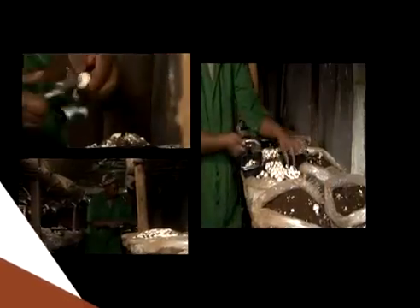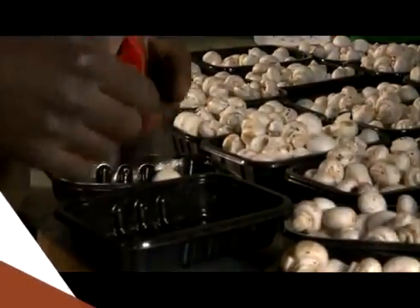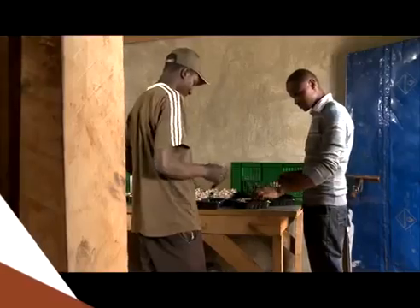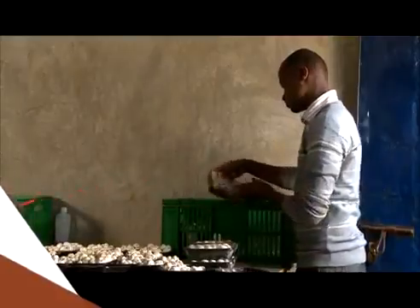Harvesting usually begins five weeks after the crop has been taken into the room. We bring them into the packaging room here whereby we sort them out, weigh them, and then package them ready for the market.